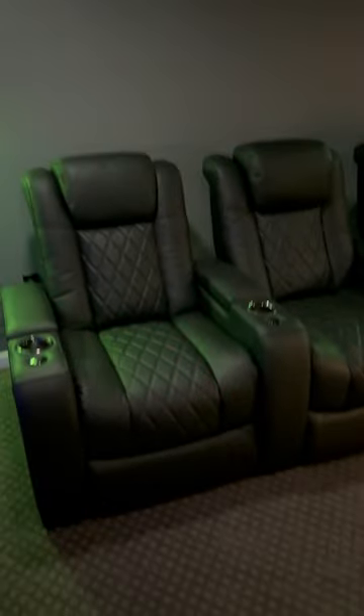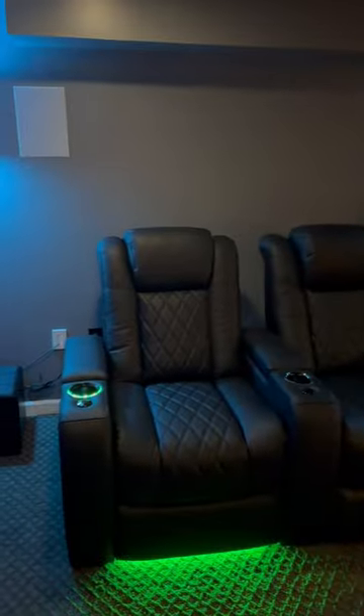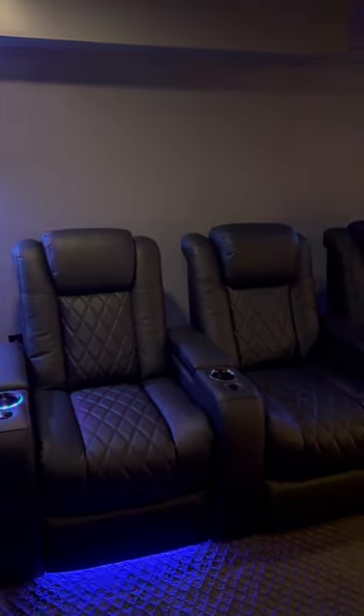Over here we have our brand new theater seats — these are the Valencia's Ultimate Luxury Tuscan-ese — and they are pretty sweet. They've got LED lights everywhere, which is great. They're pretty comfortable so far, but they're a little bit of a chore to get down the stairs, especially with four of them.